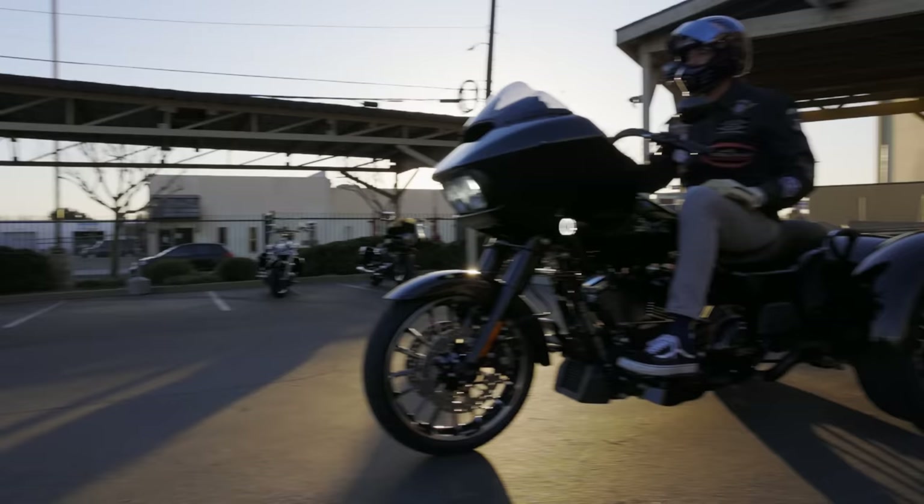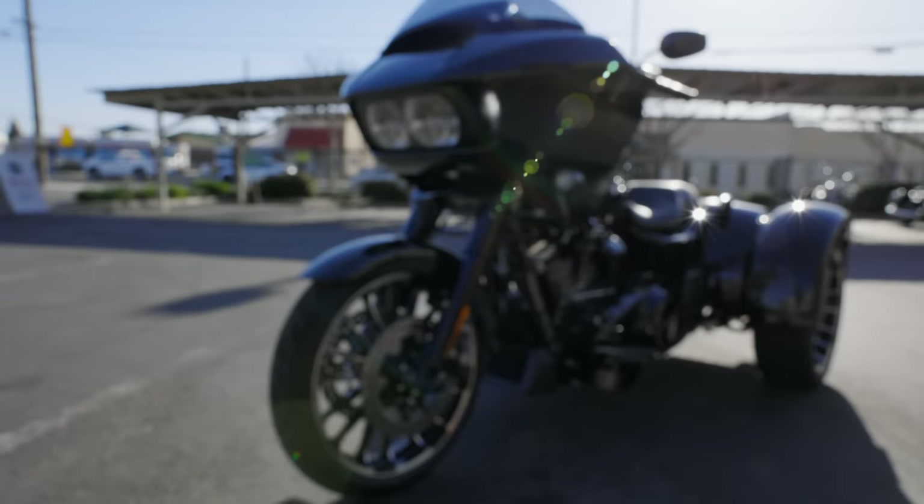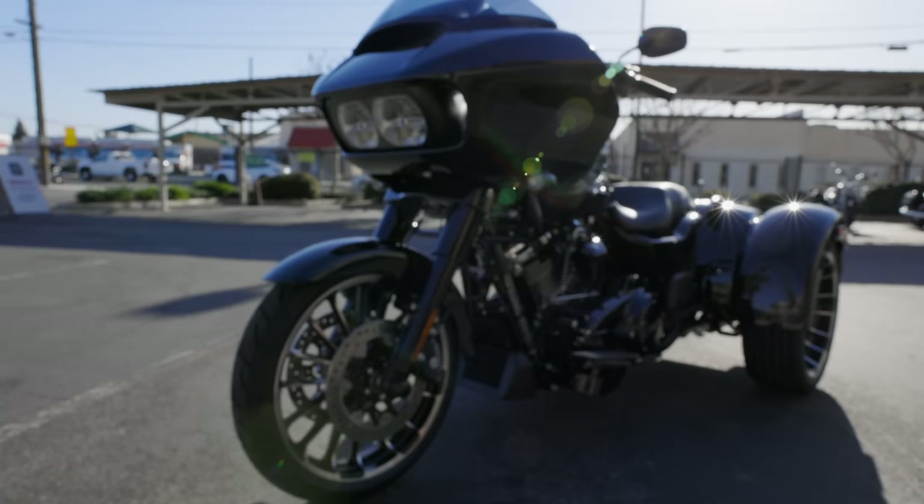Hey, what's up guys? Matt here coming to you from Laidlaw's Harley-Davidson. Today we're going to be taking out the new installment to Harley-Davidson's trike lineup, the Road Glide 3. This is the first time we've seen the Road Glide applied to the trike chassis in the Harley-Davidson lineup. We're going to take it out, give it a spin, and I'm going to give you my thoughts and all the details on it.